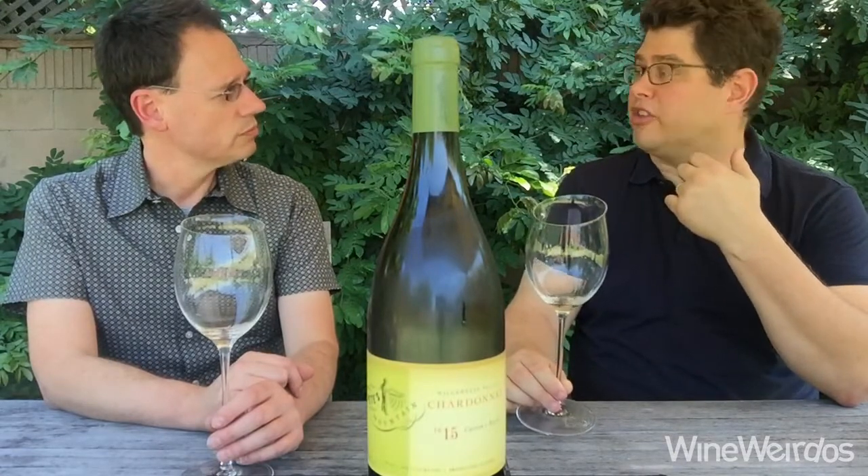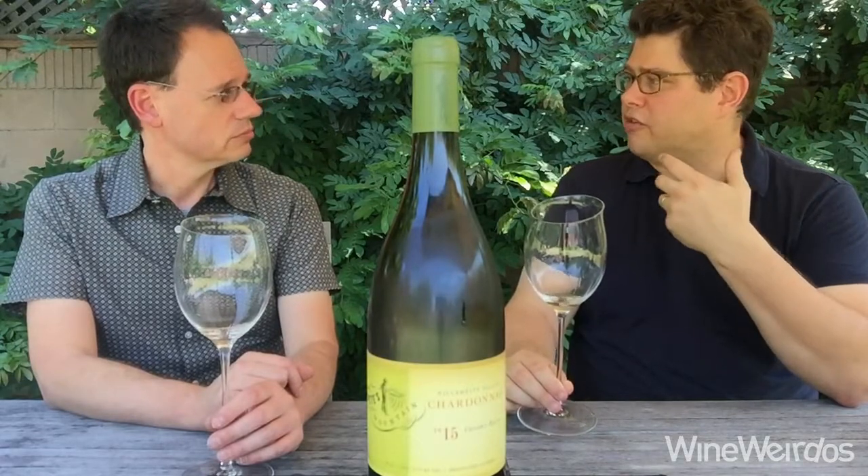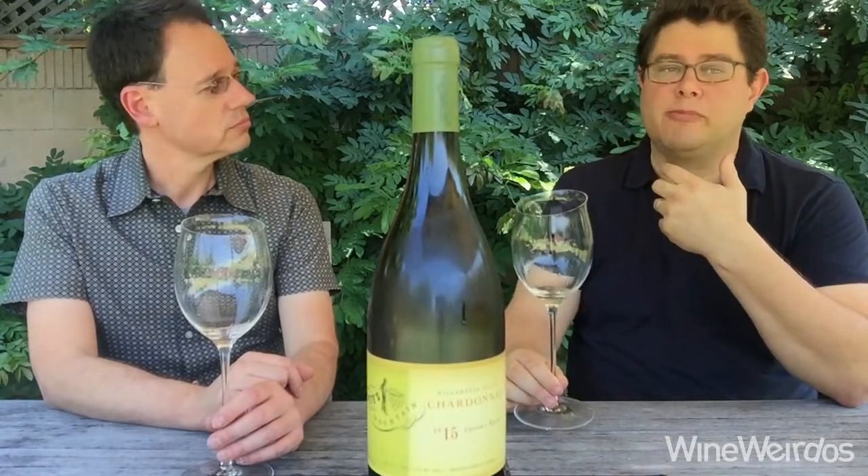I think this will do nice in the cellar for a couple years. Let some of the oak fade and let some of the more acidic fruit come out. Good stuff from Pete's Mountain up in Oregon. We'll be back with more on Wine Weirdos. Cheers.